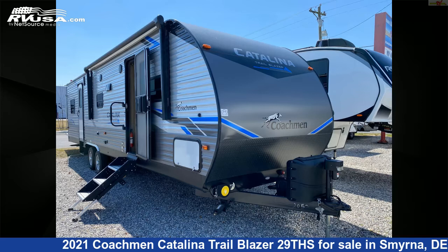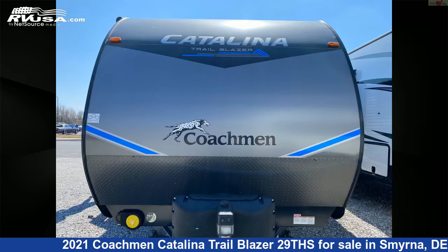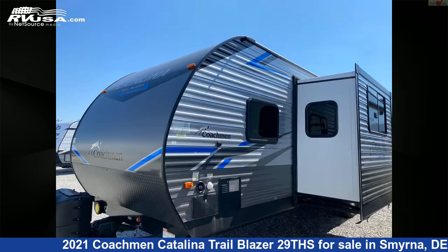This 2021 Coachmen Catalina Trail Blazer 29THS is a Toy Hauler RV. It is located in Smyrna, Delaware, 19977, and is offered for sale by Delmarva RV Center in Smyrna.